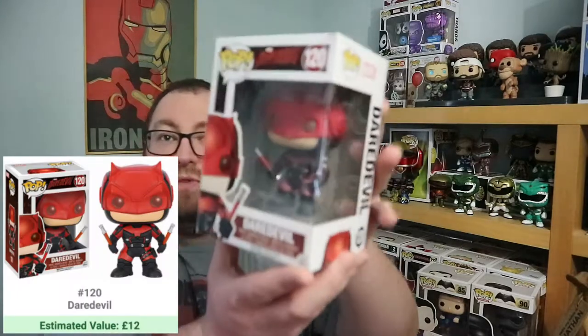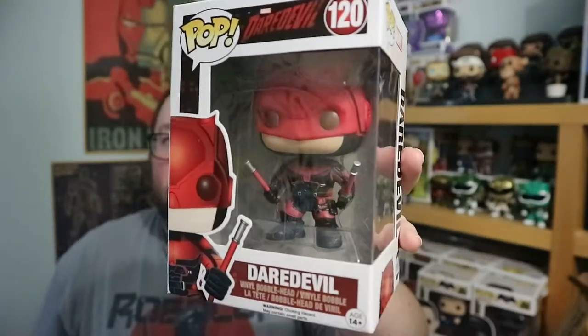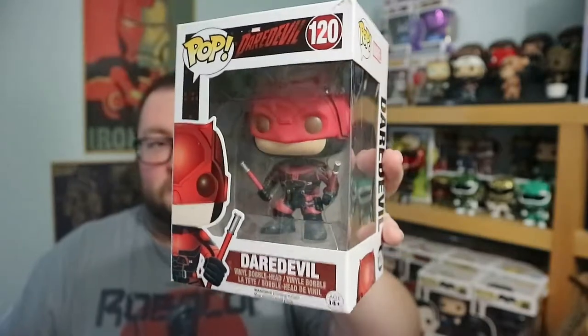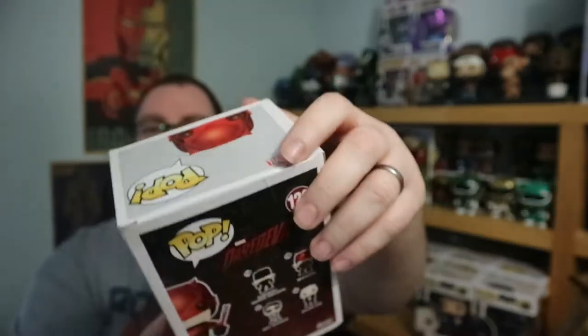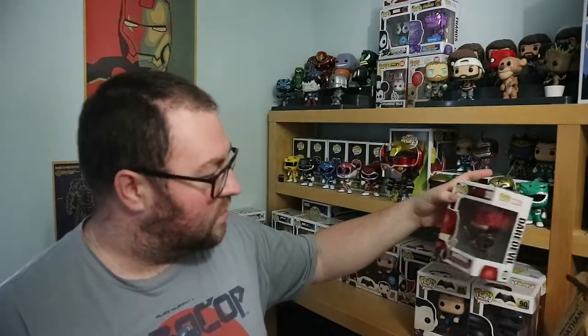Next up, Daredevil from the TV show. If you haven't watched it, watch it — it's fantastic. The second series wasn't so great, well some of it was, some of it wasn't. The third series was very good. Some of these boxes have quite a dent on the top and a tear, so this one has taken a bit more of a hassle. I quite like the series, the character, and the pop — it's quite cool.